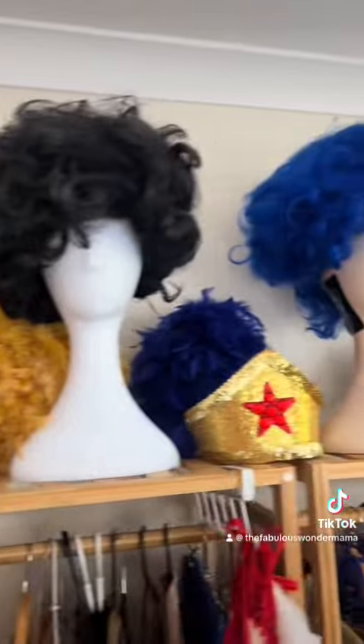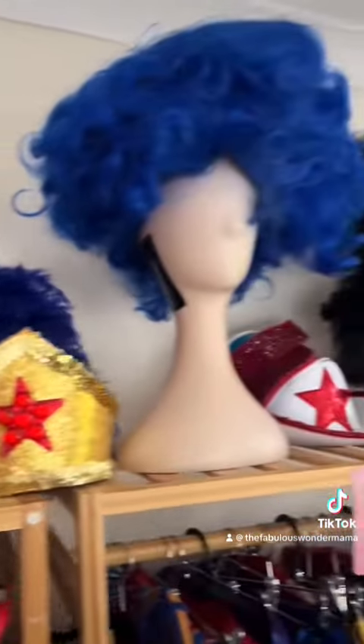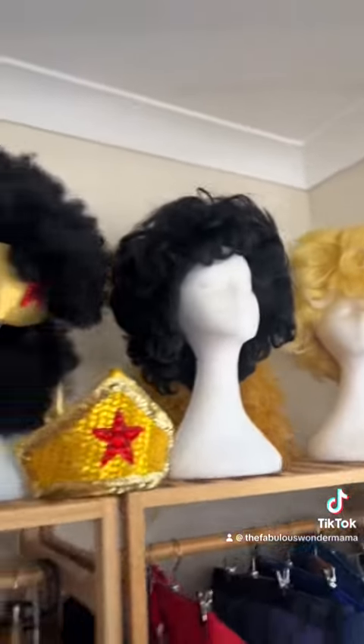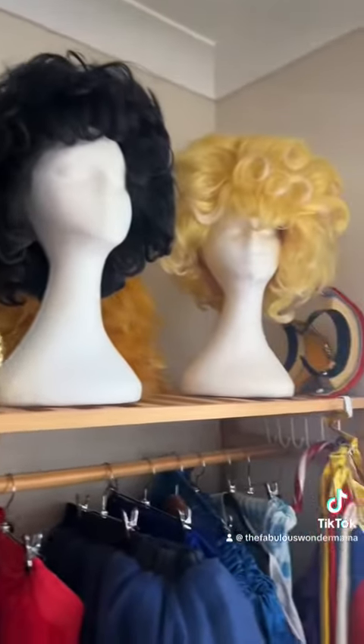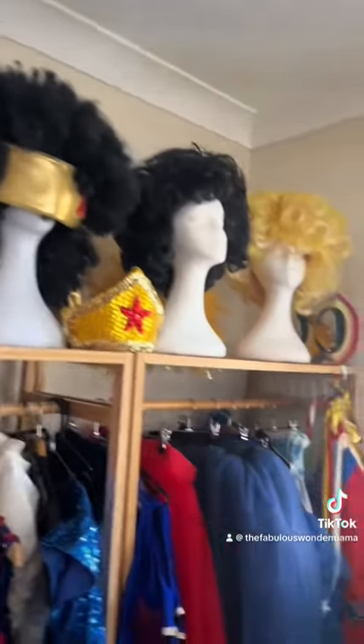These are some of my wigs and headdresses. I've got some wigs that are out with a stylist at the moment to get redone. I don't perform drag every night or every weekend, so I don't need too many wigs — I've just got a variety of wigs that I use for different things.